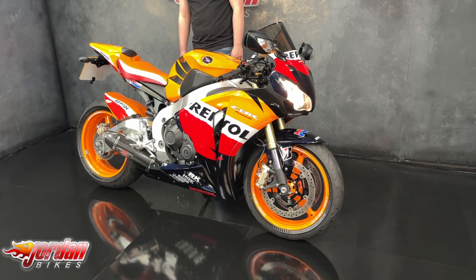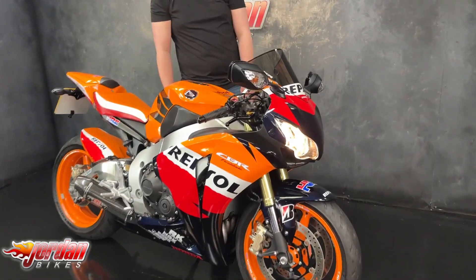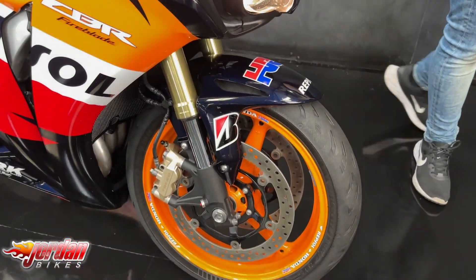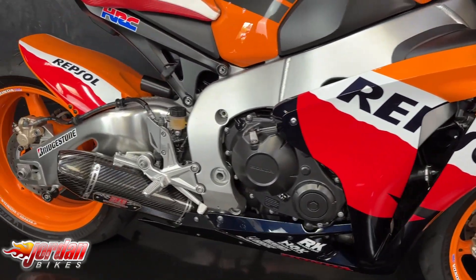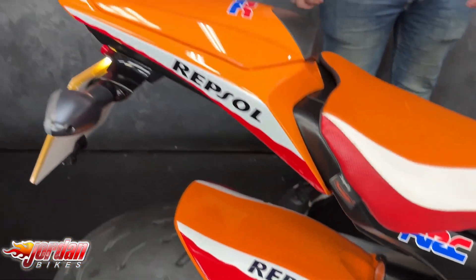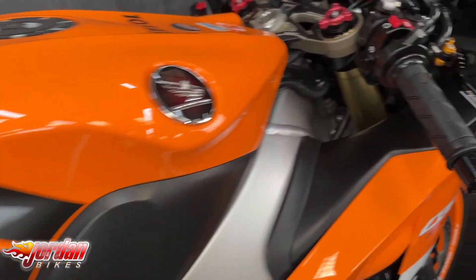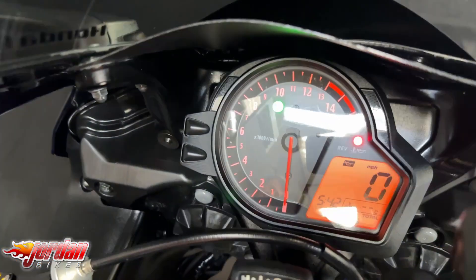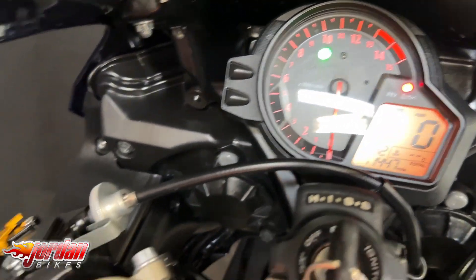So here it is — it's a 2012 on a 61 plate with 11,447 miles on. As you can see, it is an absolute stunner, finished in this really nice Repsol colorway. You've got a few little extras on there: you've got the Yoshimura exhaust, the tail tidy, the seat cowl, this really nice seat, and the puzzle levers. This is the non-ABS model as well, so it is a proper rider's bike.